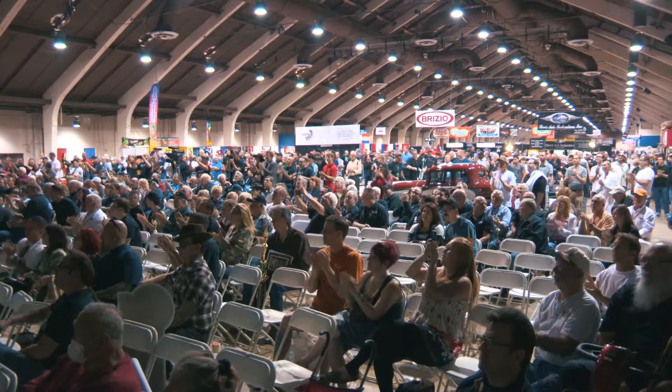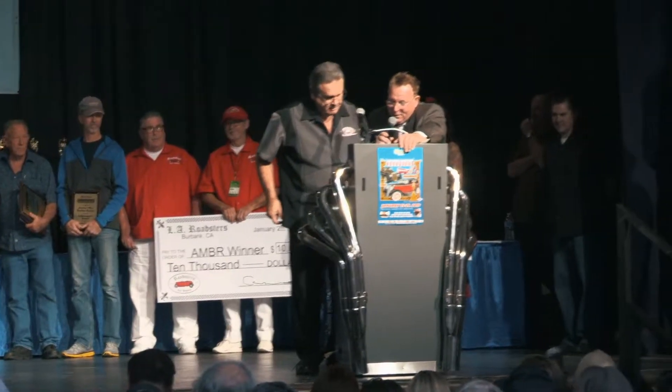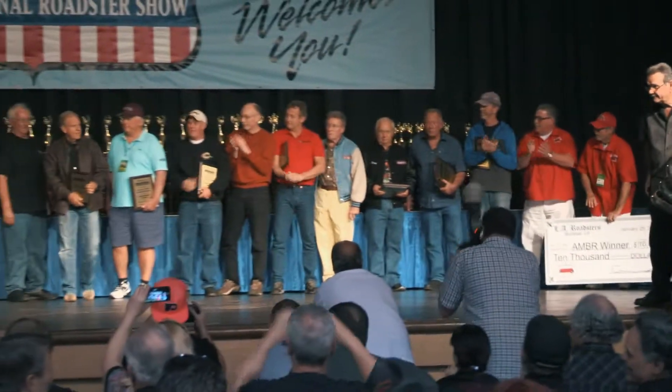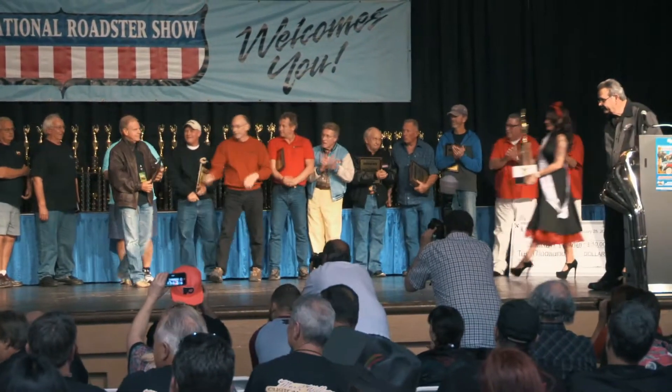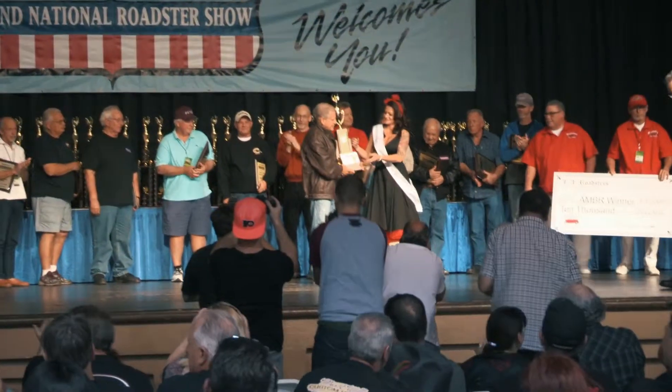All that hard work was soon to pay off when the winner of the Grand National Roadster Show 2015 was announced — Henry Olsen, '33 Ford. This is on my bucket list and we did it and I just can't believe it. I am so happy — it's a great show and it's worth every penny. We put the engine in this car last Sunday and we've worked very hard for this.